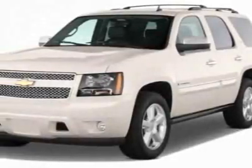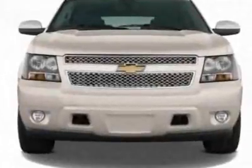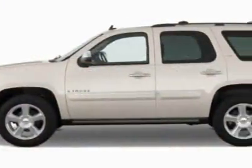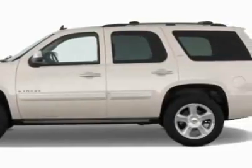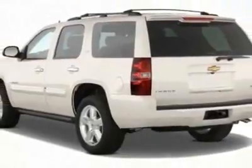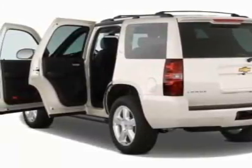Come take a look at this new 2011 Chevrolet Tahoe. For your protection, this vehicle has a full factory warranty. This vehicle gets 15 miles per gallon in the city and 21 on the highway. This Tahoe boasts a 5.3 liter engine and has a 6-speed automatic transmission.